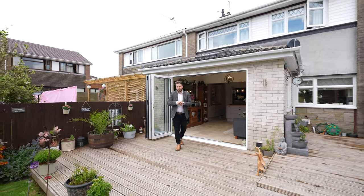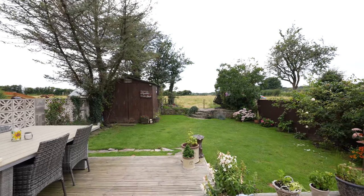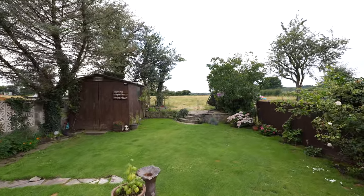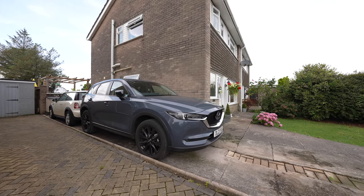The set of bi-folding doors leads out onto a spacious decked area. This space is ideal for entertaining and leads down onto a level lawn which enjoys views over open fields. The property also affords parking for four vehicles.